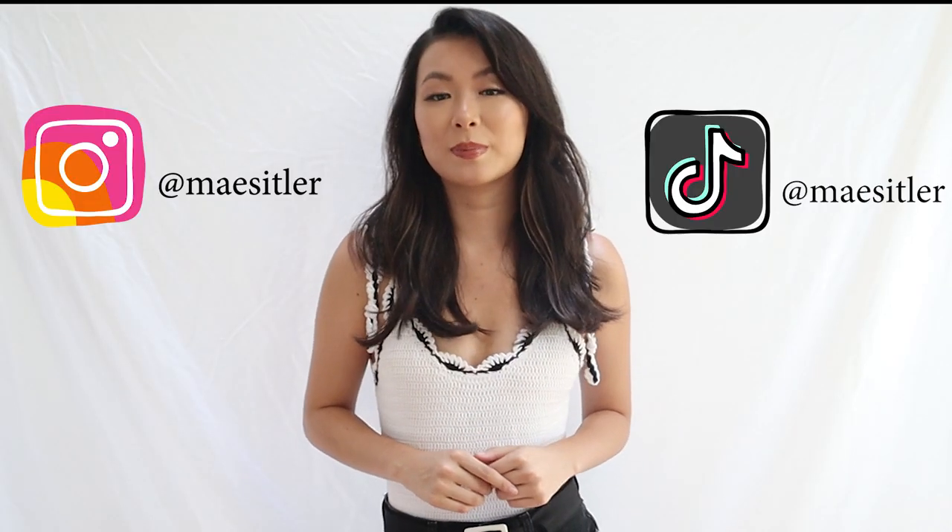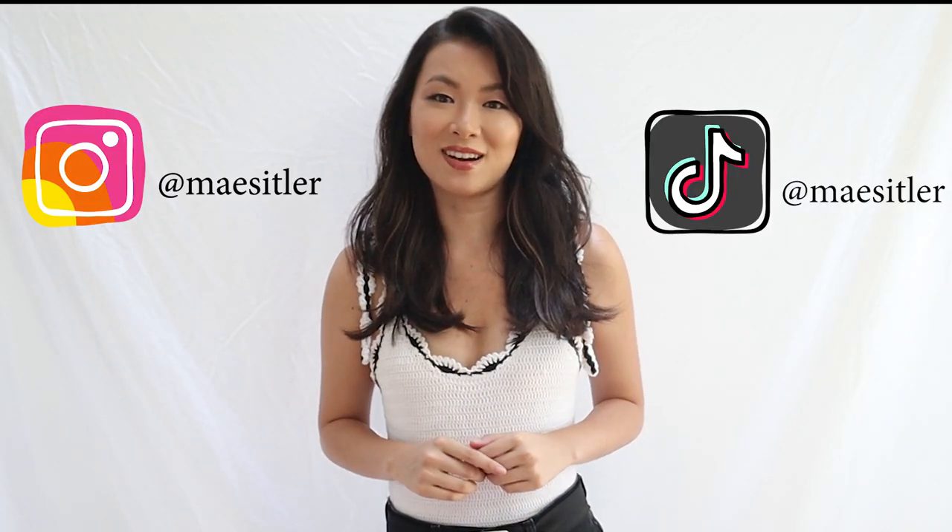I hope you guys enjoyed all those looks. Let me know in the comments below: do you prefer a one-piece or a two-piece? I feel like I wear two pieces more often, but a one-piece is a little more unexpected. If you're interested in seeing my other swimsuit videos, I'll leave it right up here. Make sure to like this video and subscribe to this channel for more fashion and beauty content, and follow my Instagram and TikTok for more in-the-moment pictures and videos. I'll see you in another video — bye!